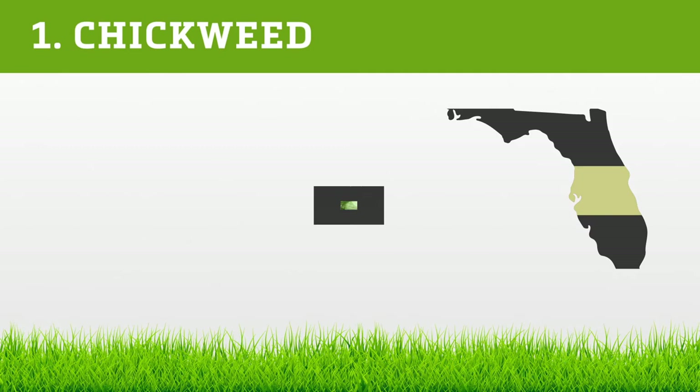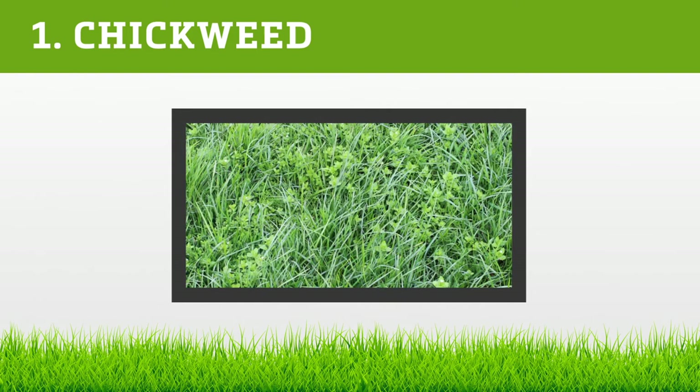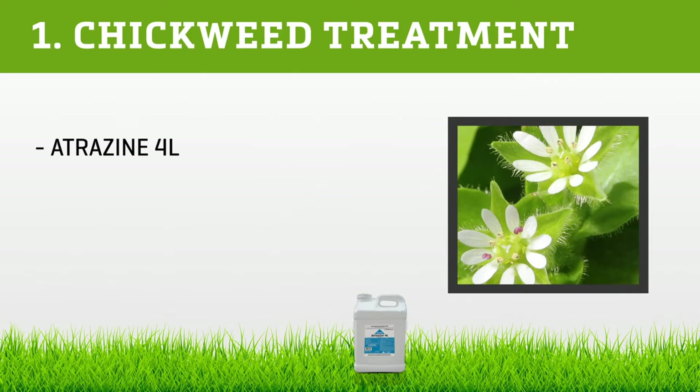Chickweed grows low to the ground and is stretched in appearance. The fruit is green in color, oval in shape, and has tiny hairs at the base of the seed bulb or at the stem. Chickweed leaves are medium green, have a sharp tip at the end, and are smooth in texture. Chickweed flowers are dainty star shapes with white petals.